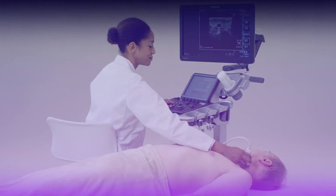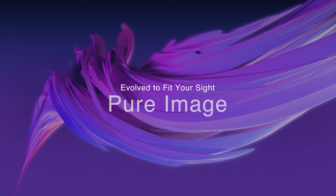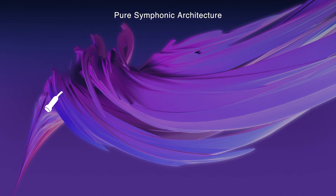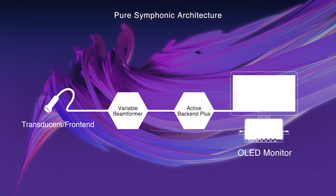Arrieta 650 Deep Insight. Pure image. Pure symphonic architecture technology, which is utilized on high-end models, has evolved further, providing high image quality on a compact system.